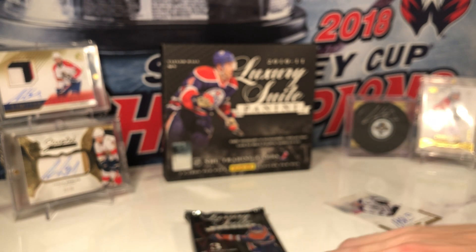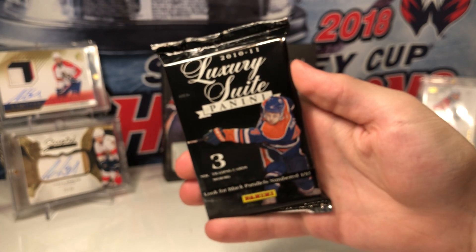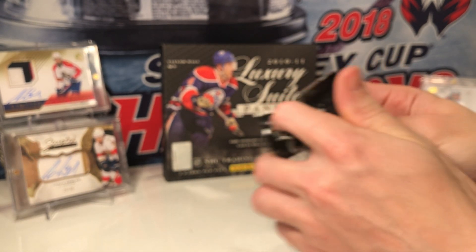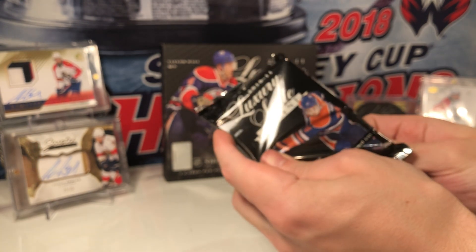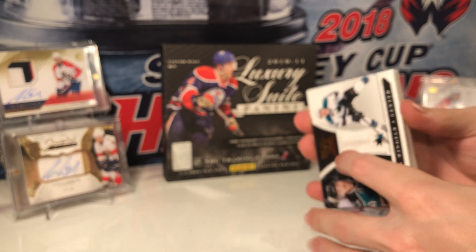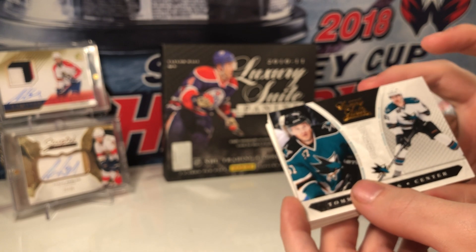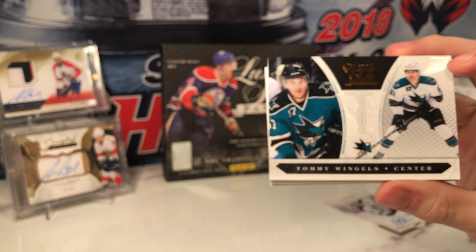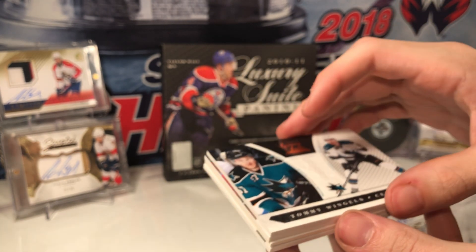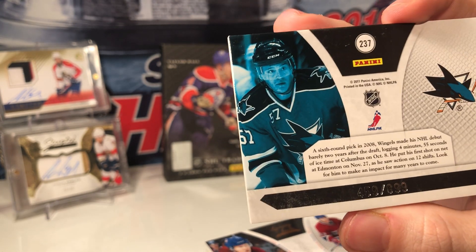I didn't realize they were numbered on the back — last pack here. This break is running longer than I figured since I didn't realize they were numbered on the back. Maybe if I could have seen more breaks on YouTube I would have known. This pack has four cards, which is why it's a little bit thicker. Tommy Wingles is 459 of 899.